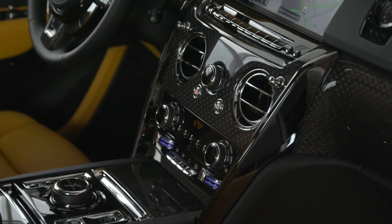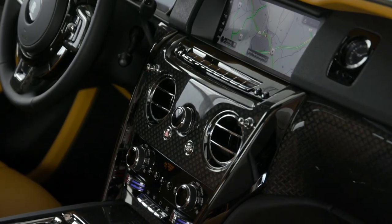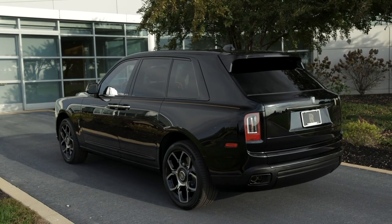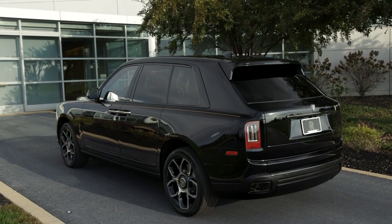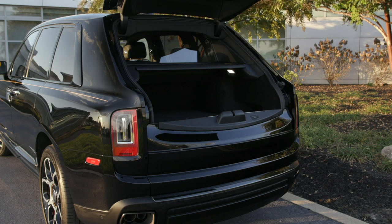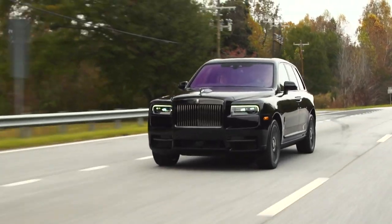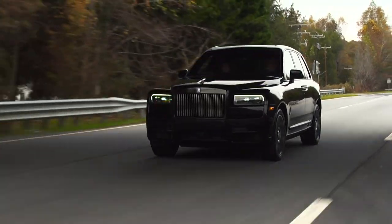They say if you have to ask, you probably can't afford it. And though most of us will never get our hands on a Cullinan Black Badge, the opulent SUV starts at $382,000 — more than 50 grand pricier than the base Cullinan. But if you can swing it, the additional style and performance the Black Badge Cullinan offers is well worth the asking price.